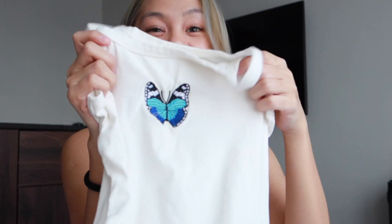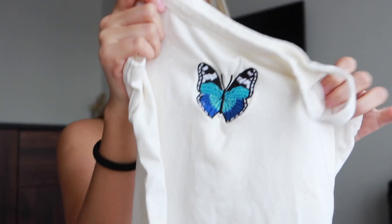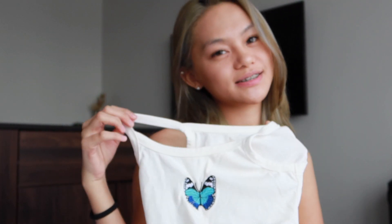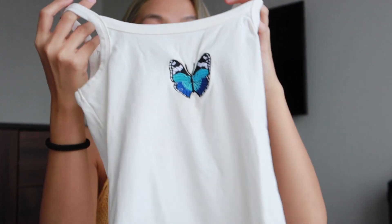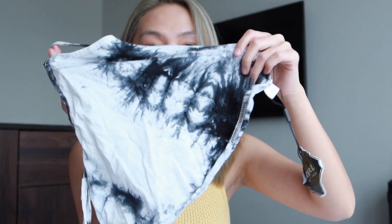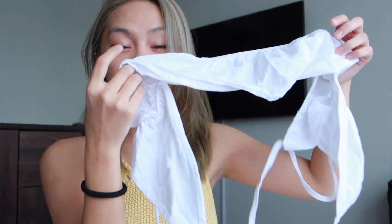And lastly for the tops, I have this really cute bodysuit — look at that, it has this embroidered butterfly in the middle, so aesthetic! I super love this one. I haven't worn it yet. I'd give the halter top a 9 out of 10, the other top a 10 out of 10, and the bodysuit a 10 out of 10.